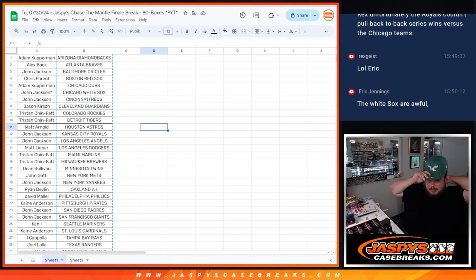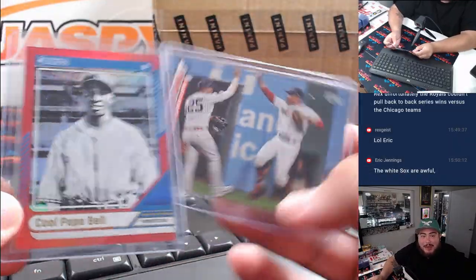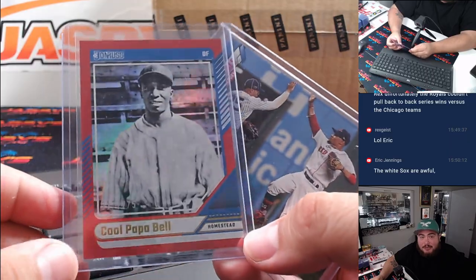What is up everybody, Jason here with Jaspies. Our sorting team is always A1 guys, and they found these two cards that technically needed to be randomized. Obviously Joe was super busy ripping those 80 boxes for the Jaspies final mantle break.